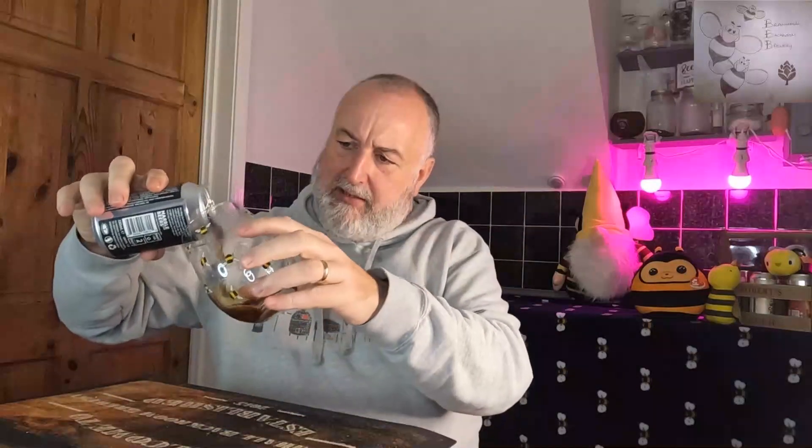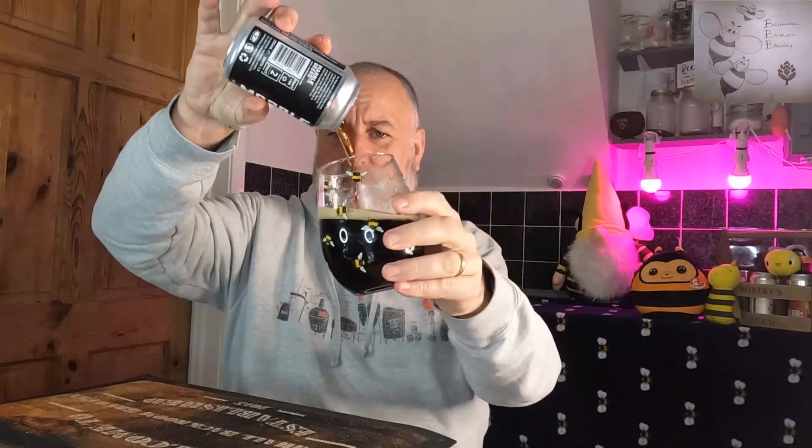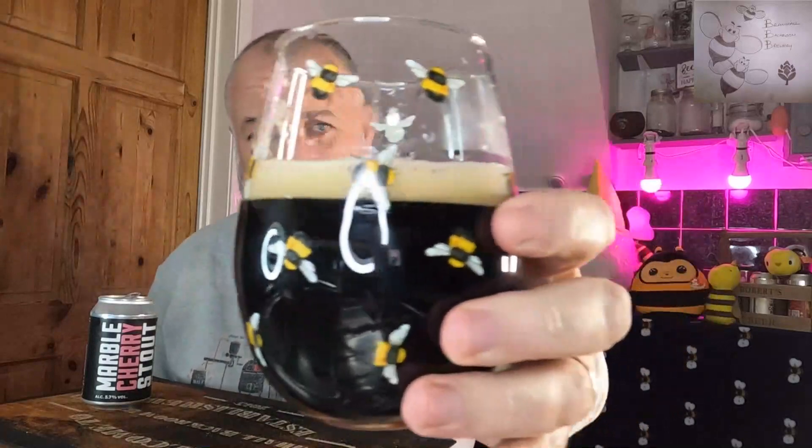It's pouring a nice dark brown color, that head is forming really well, it's coming together. We've got a nice tan-colored creamy head forming there — looks absolutely fantastic, looks superb.